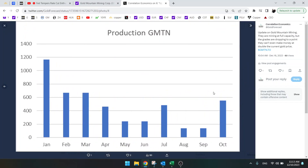Here we have the production chart. They did well in the beginning of the year, but then it went down and down and doesn't seem to get back up.